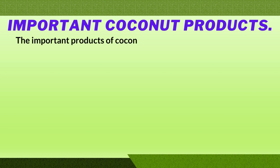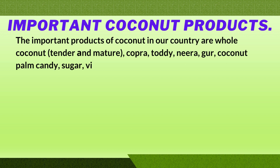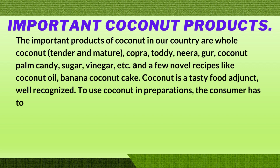The important products of coconut include whole coconut, tender coconut, immature copra, toddy, neera, coconut palm candy, sugar, vinegar, and a few novel recipes like coconut oil, banana coconut cake. Coconut is a tasty food adjunct well recognized for its uses in preparations.